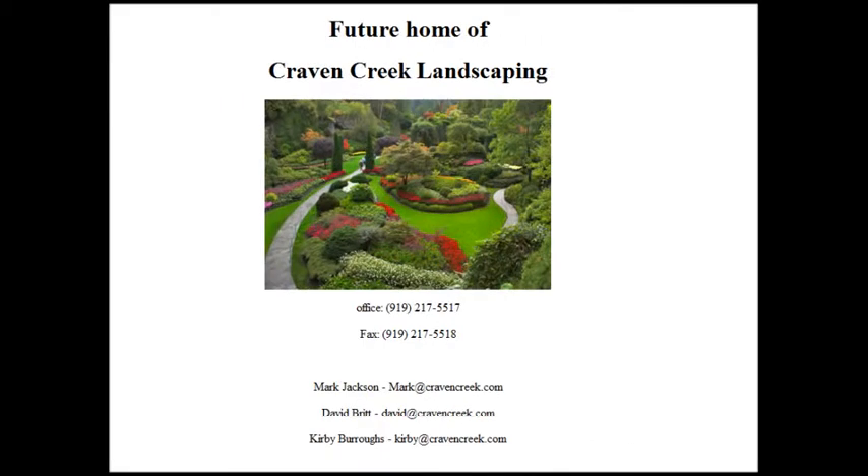Hi, my name is Mark and I was just doing a Google search and I came across your website. I don't want to take up too much of your time, but I really think that your site has some potential. So I wanted to make a quick video and give you some pointers on how you can get your site to the top of Google.